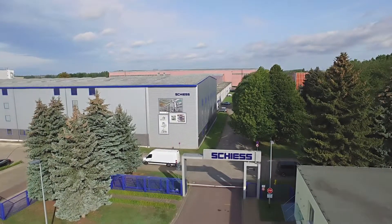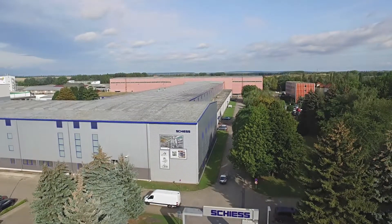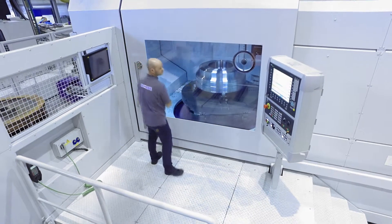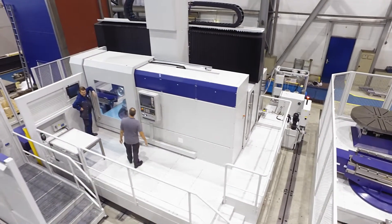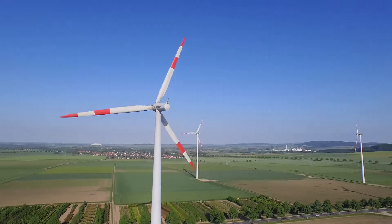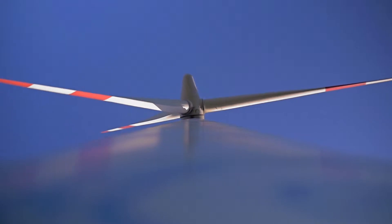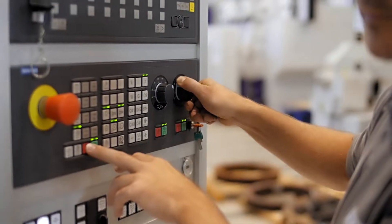Schieß is ready for take-off with its Vertimaster Aero. Here at Schieß GmbH in Aschersleben we can offer you a range of high quality and diverse machine tool products. The machines are made in Germany and represent integrated solutions for an international clientele. Our products are used particularly in the construction of regenerative energy plants such as wind or hydro power solutions.